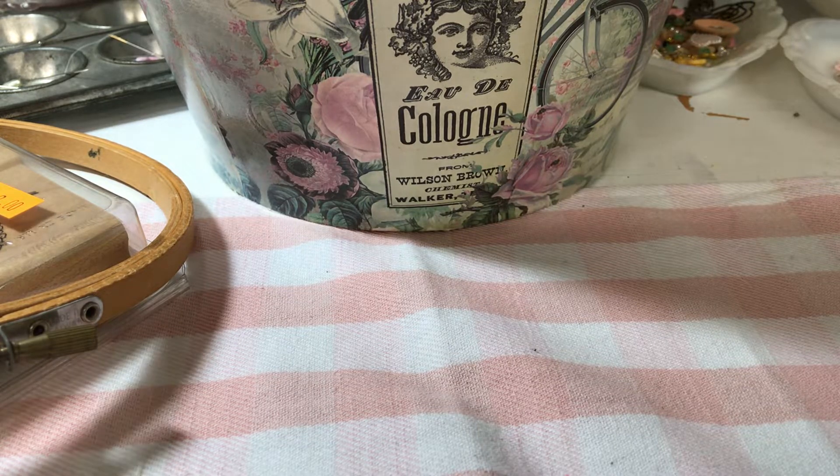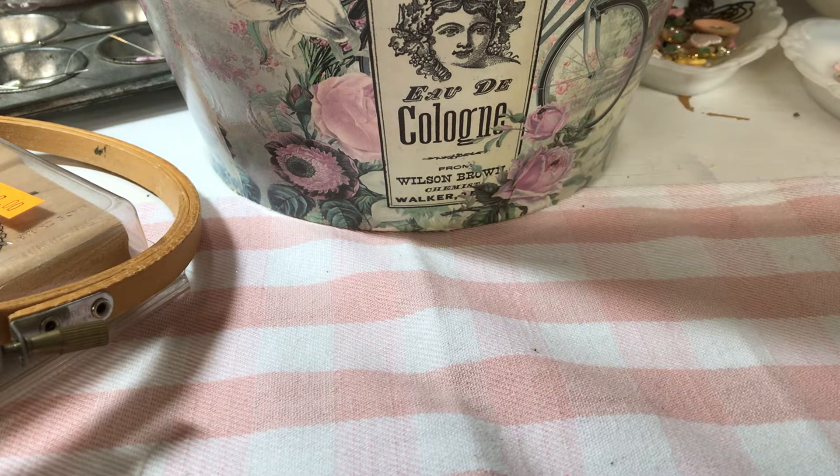Hi everyone, this is Vicki. I went to the thrift store by my daughter's house again and bought a few things I thought I'd share with you. I also went to the vintage market this morning and found some nice things, so I'll share those as well.